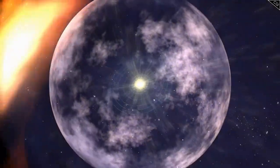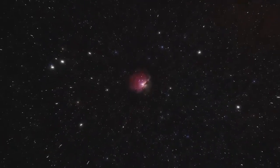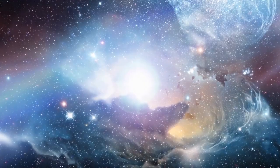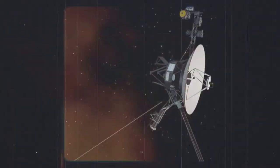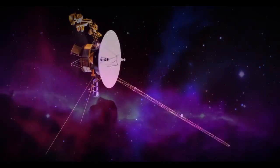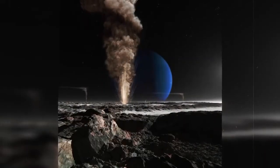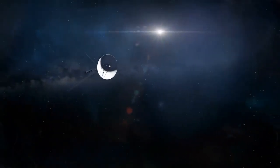During its encounter with Uranus, Voyager 2 uncovered its tilted magnetic field and discovered ten new moons. When it reached Neptune, it captured breathtaking images of the planet's deep blue atmosphere and detected the fastest winds in the solar system. After completing its flyby of Jupiter and Saturn, Voyager 1 was sent upward out of the solar system's plane to study the interstellar medium, while Voyager 2 continued its journey through the plane of the solar system to explore Uranus and Neptune. These differing trajectories allowed the two spacecraft to provide complementary perspectives on the outer solar system and beyond.